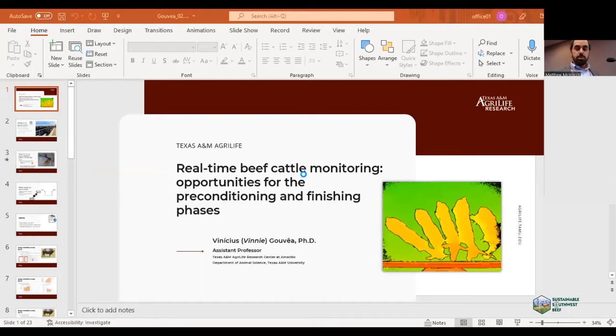I'm doing some research on receiving cattle, and I'm using nutrition to improve immune response of newly received cattle — lightweight, high-risk calves — so it's pretty much nutritional immunology. I'm also doing finishing trials, evaluating different ingredients, inclusion of byproducts and feed additives to reduce feeding costs and improve performance and carcass production in the finishing phase.